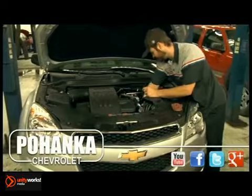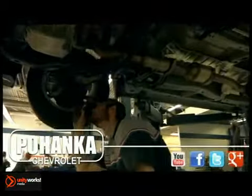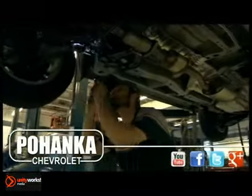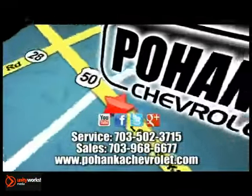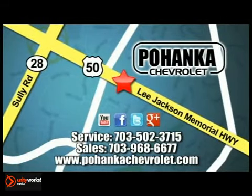Pohenka Chevrolet makes servicing your vehicle as convenient as possible with extended service hours and competitive pricing. It isn't necessary to set up an appointment — you can just stop in. We're conveniently located at 13915 Lee Jackson Memorial Highway, Route 50 in Chantilly. We'll see you next week.